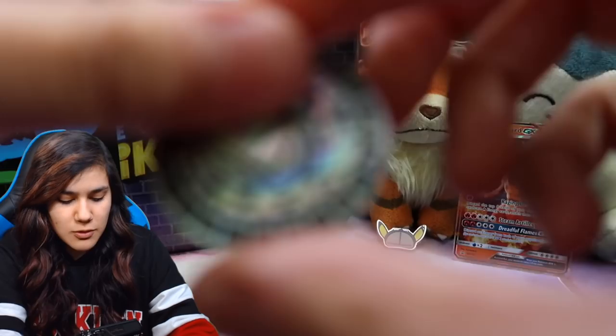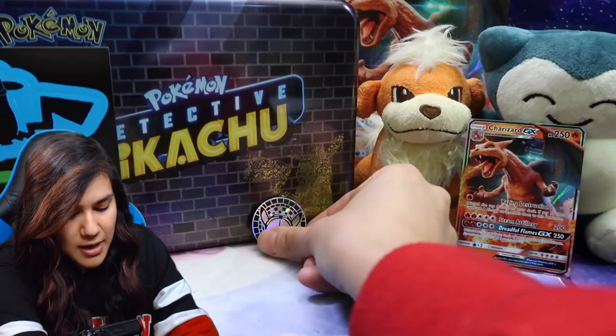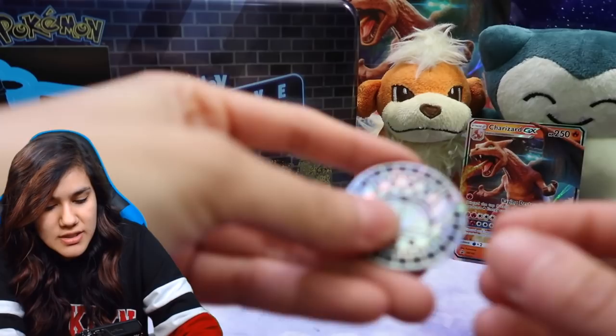So we get a Detective Pikachu coin. I remember when I was covering this on Poke News and talking about them having metallic coins — I thought they were actually metal coins, but turns out they just have the look of metallic. They're not actually metal. Triggered. Whack.